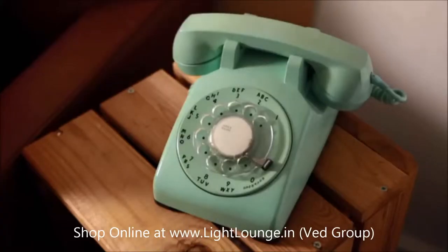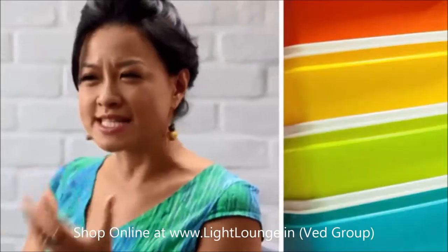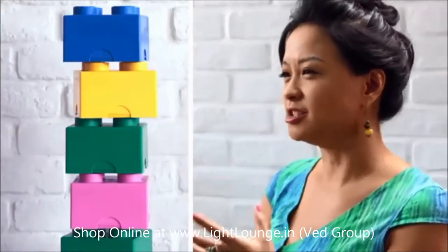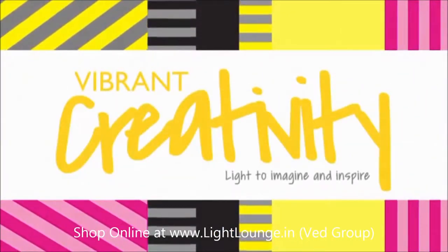The trick is to have some unexpected elements to give your room a personality as unique as yours. Of course, the right lighting can really sculpt and bring the room to life. Creative folks should take a look at this new collection by Philips: Vibrant Creativity.